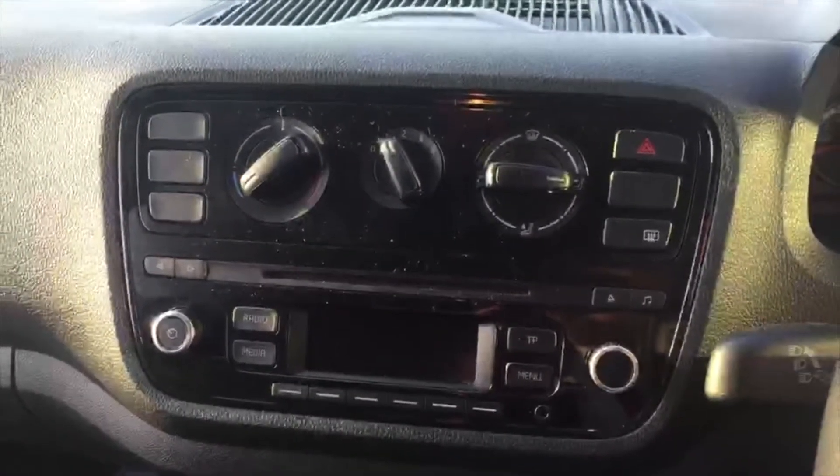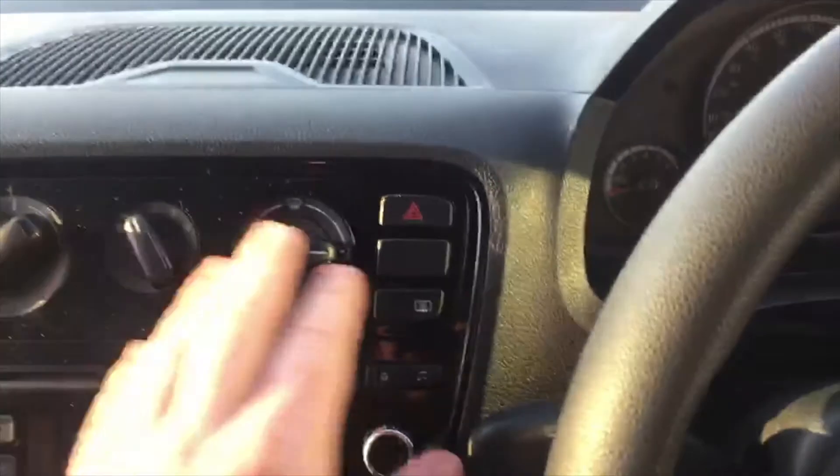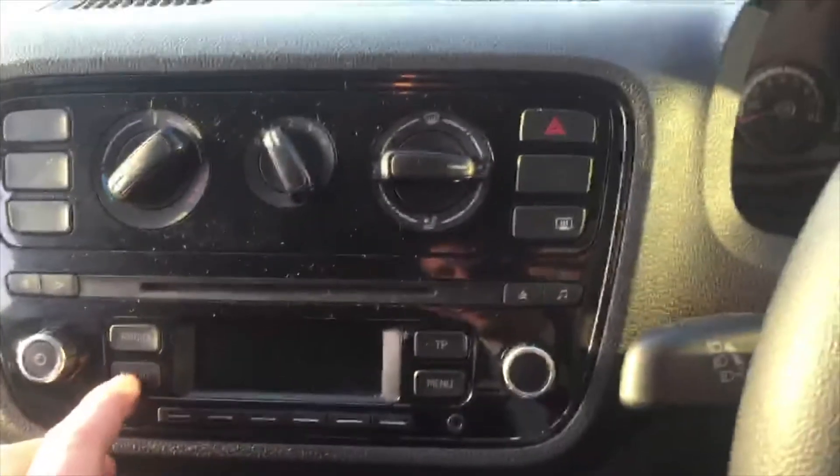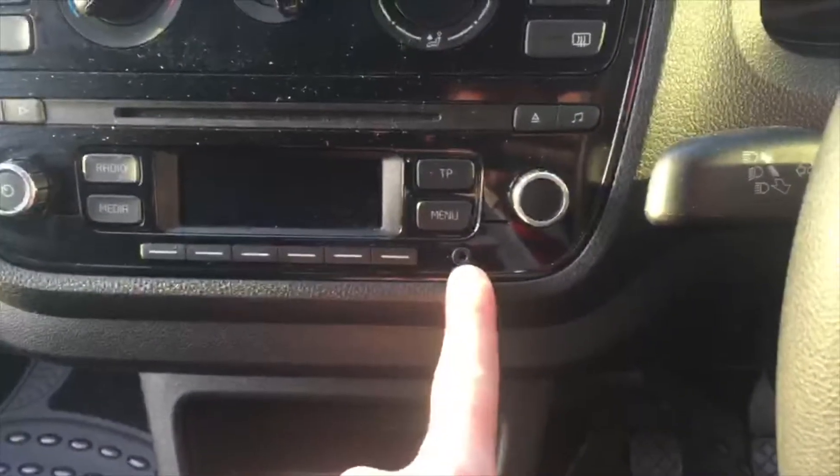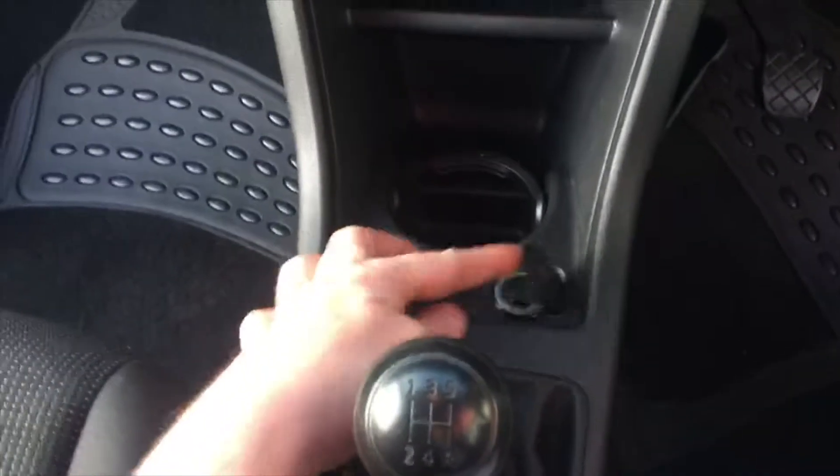It comes with airbags as well. Inside the vehicle you get air conditioning, your heating just here, and also a radio with a media menu, an aux cable point to plug your phone in, and a 12-volt jack just down here for charging your phone or anything else.